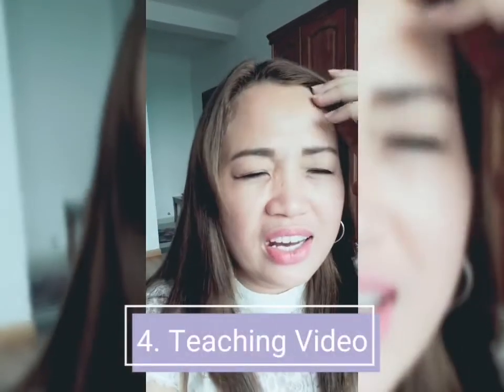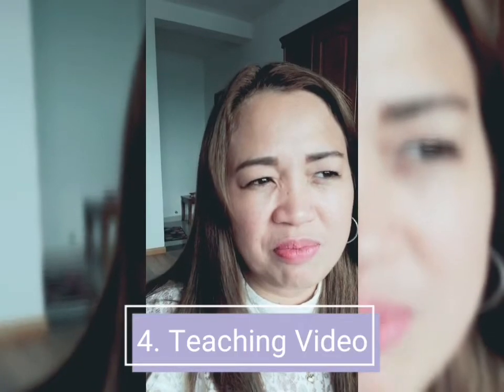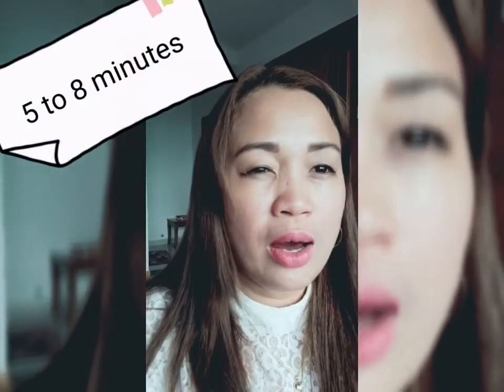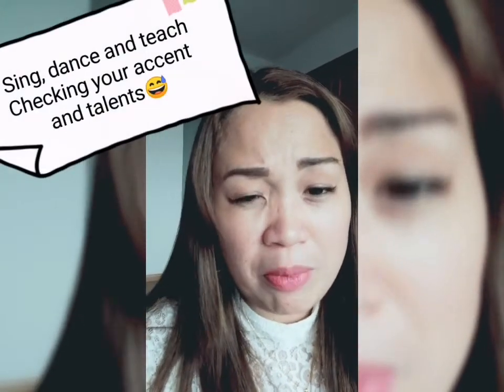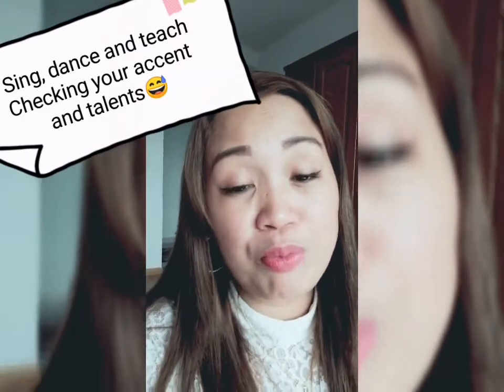The next one is your teaching video. For the job I got, my employer didn't ask for one, but when I was applying for kindergarten and primary school positions before, employers or Chinese agents would usually ask for a teaching video. In the video you typically sing, and sometimes you have to teach something in a class with students — that would be much better.